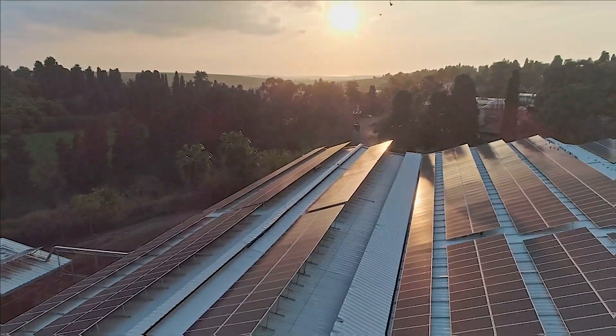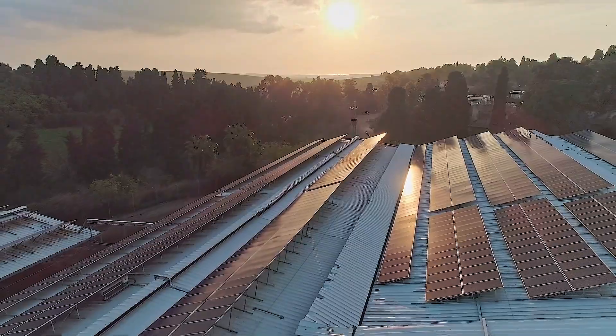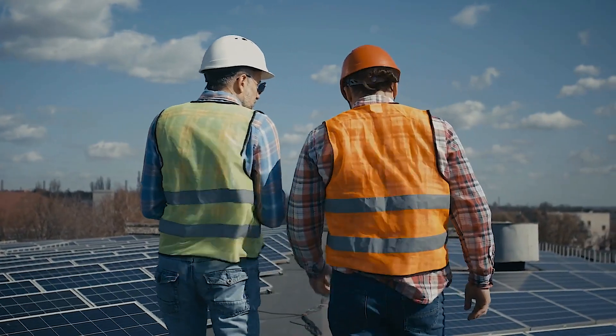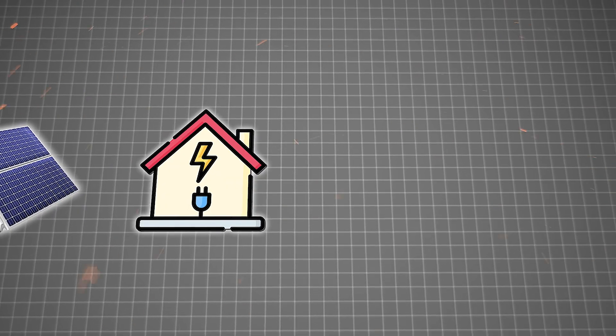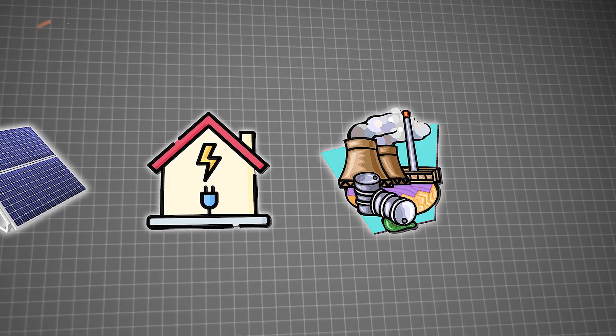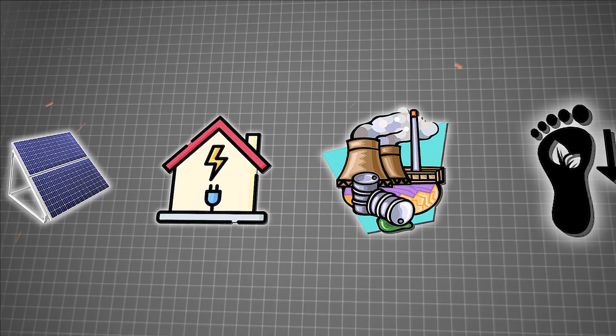One notable feature is the use of solar photovoltaic panels installed on rooftops to harness sunlight and convert it into electricity. This renewable energy source helps power the homes, reducing reliance on non-renewable energy and lowering carbon emissions.